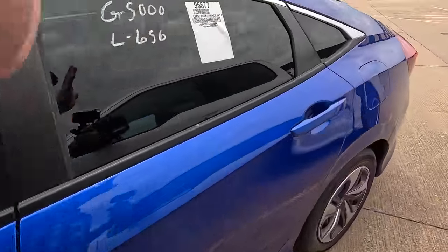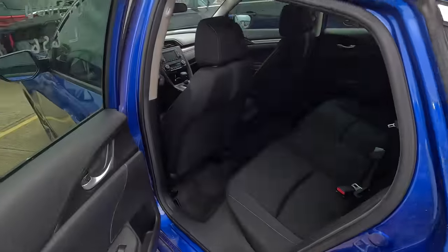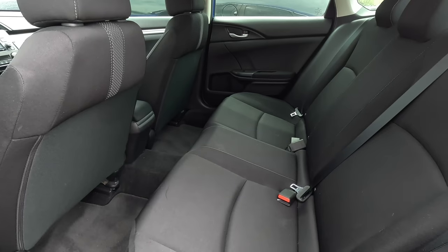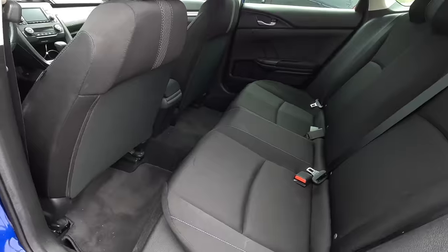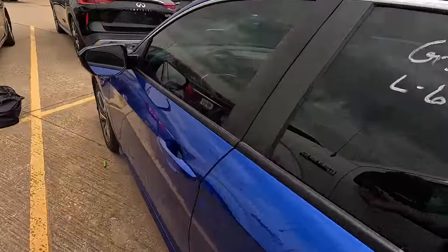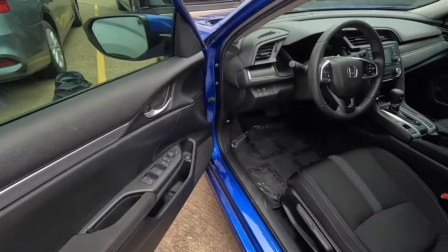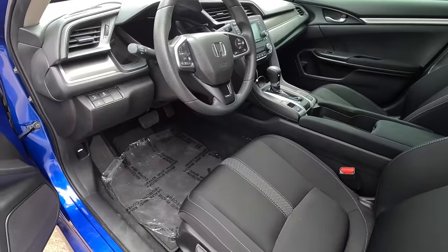That doesn't always happen. There's a lot of cars that I find on Mannheim and OVE and things that you can't go see in person — they're red light as-is. And the prices are so good that I just have to have them. In those cases I roll the dice, I take a gamble and we see what happens. But at least out here, I can come look at this stuff for myself.